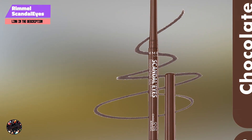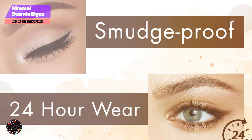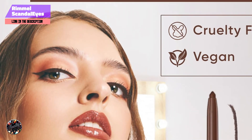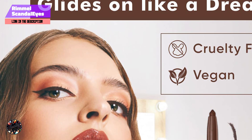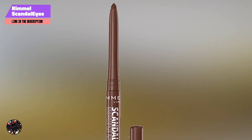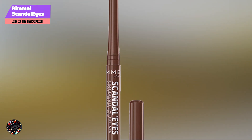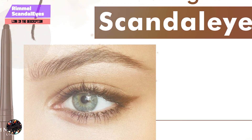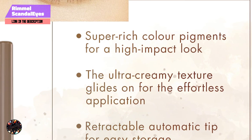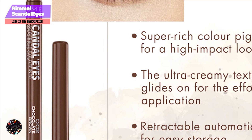Ideal for achieving both length and strength, this mascara delivers noticeable results with each coat. Apply by starting at the base of your lashes and moving the brush upward, using the comb-like design for even coverage and separation. It's suitable for daily wear and can be layered for additional impact. The buildable formula is long-lasting and resistant to smudging.